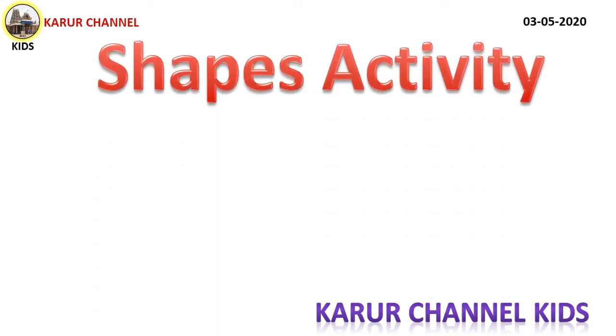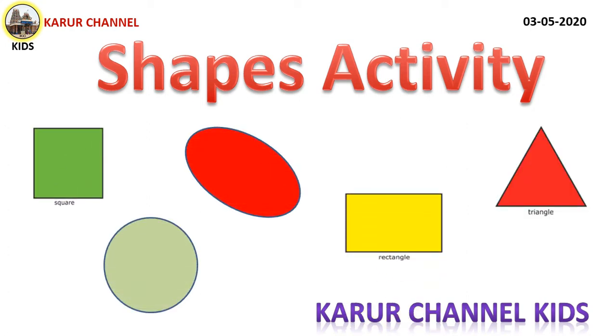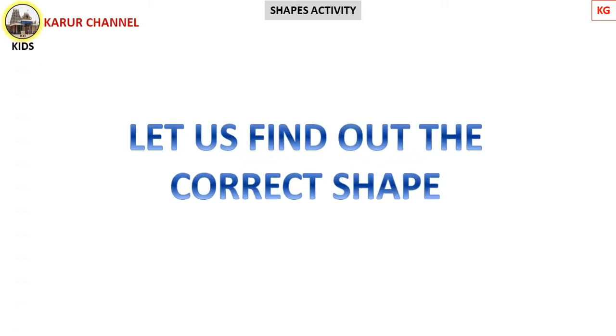Hi kids! Today we are going to see some activity on shapes. Let us find out the correct shape.